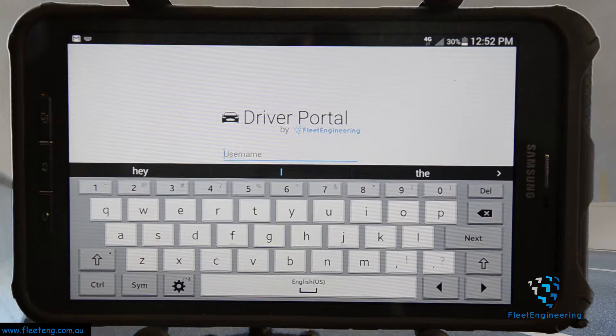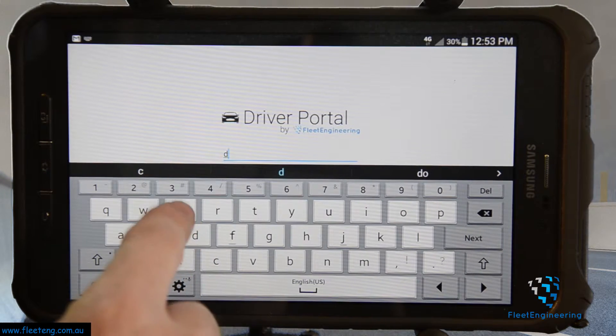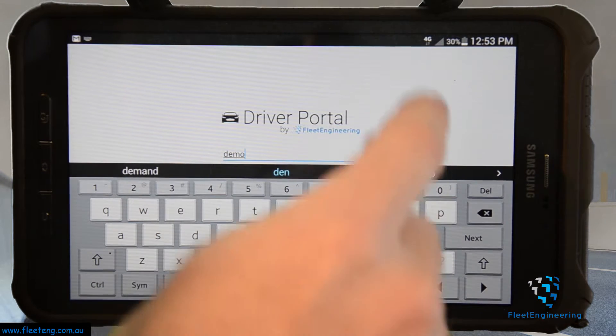As you can see, I'm currently logged out of the portal altogether and that is considered off work time. There are three states that we're tracking: one is off work like we're in right now, one is at work, and the other is at work but on a break. So let's log into the system and see how the other two states look.